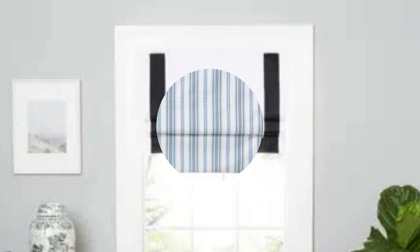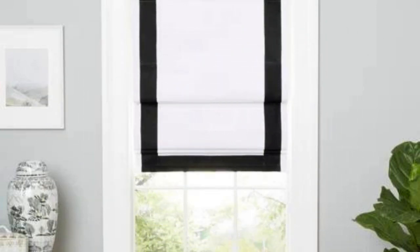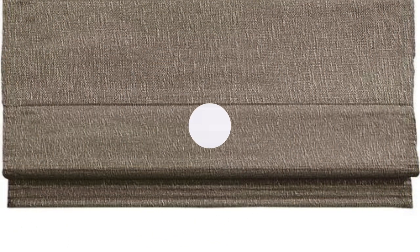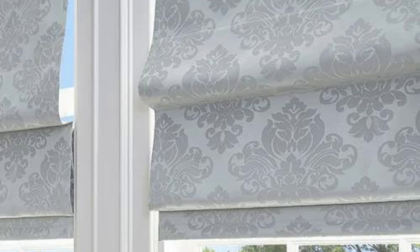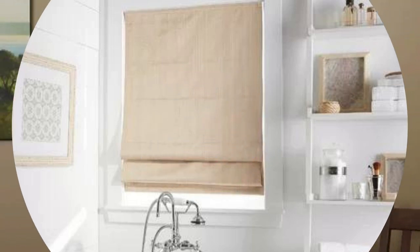Whether you're aiming for a cozy bedroom retreat, an elegant living room, or a functional home office, Roman shades can be seamlessly integrated into your design vision. The classic flat fold style provides a clean and modern look popular for contemporary interiors, while the teardrop or hobbled fold style creates a more luxurious and traditional appearance. The European or waterfall style combines the flat fold with a gentle curve at the bottom, offering a softer aesthetic.